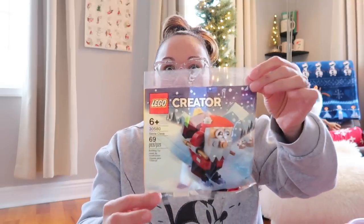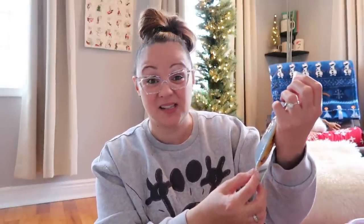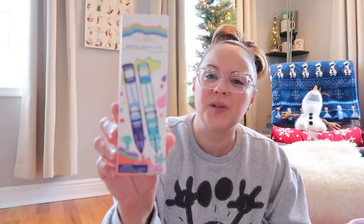My nephew is really into Legos — if you saw my 'What I Got My Kids for Christmas' video you'll know he got tons of Lego sets. But I found this Santa Claus one he can put together while he's at our house — it's 6+ with 69 pieces, a great stocking stuffer size. I also found a Black Panther Lego set on Target.com — he loves all the Marvel characters so he'll love this.